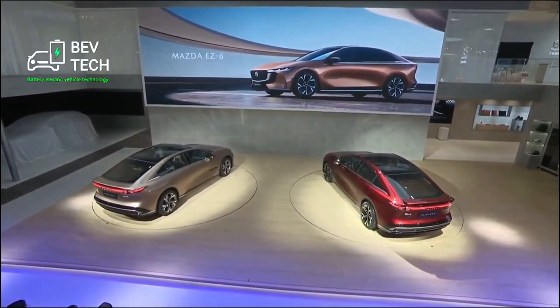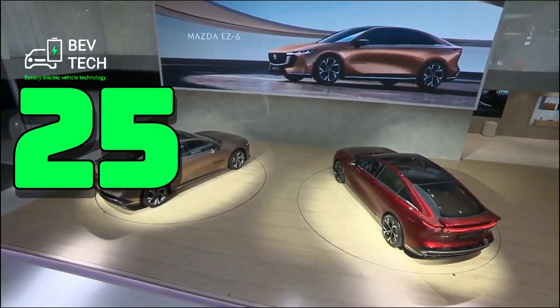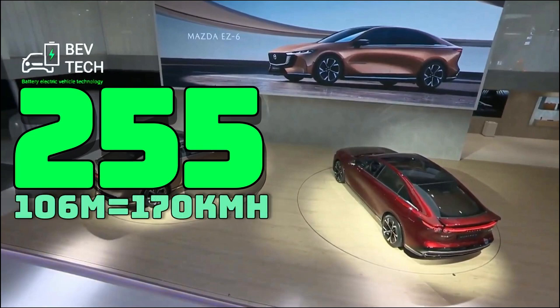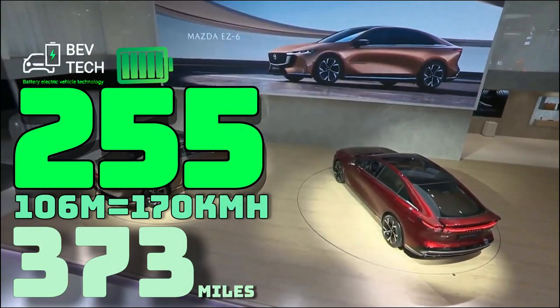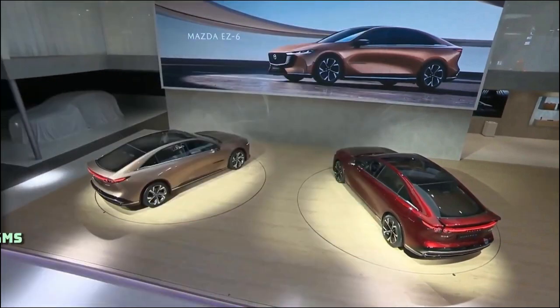The first is a fully electric variant that has 255 horsepower and a top speed of 106 miles per hour — that's about 170 kilometers per hour in European numbers. This is confirmed to have a lithium iron phosphate battery. Mazda has previously said that the rear-wheel-drive EV will have a WLTP cycle range of approximately 600 kilometers — that's 373 miles — which is record-making.